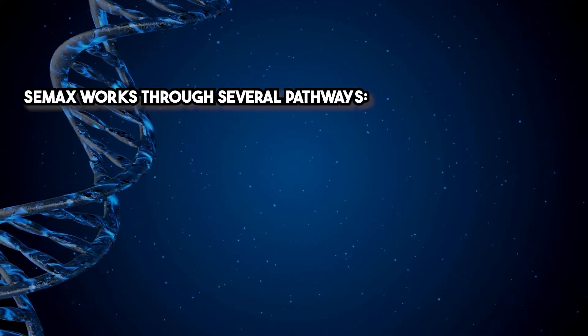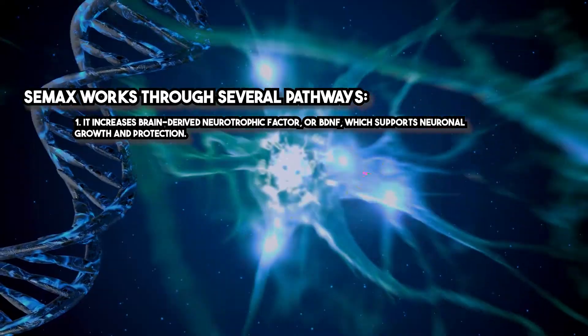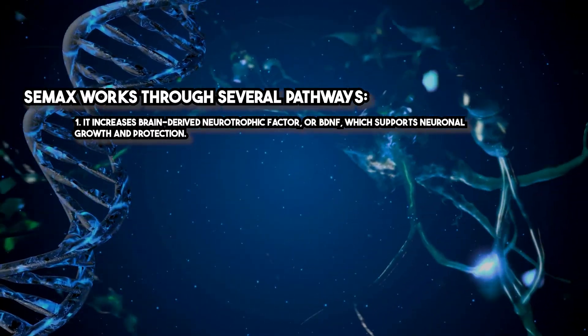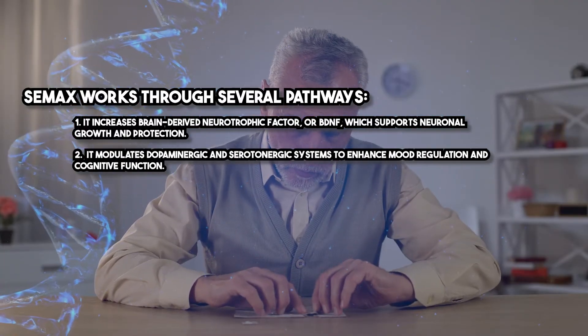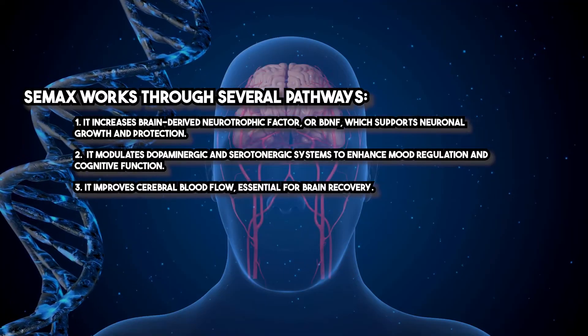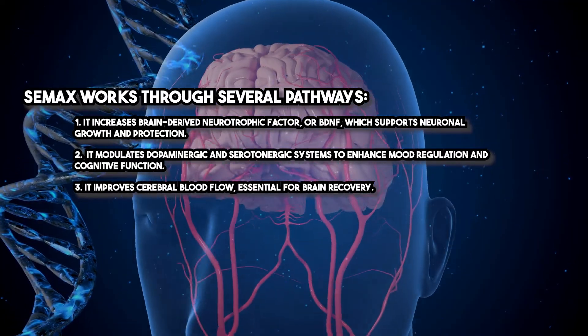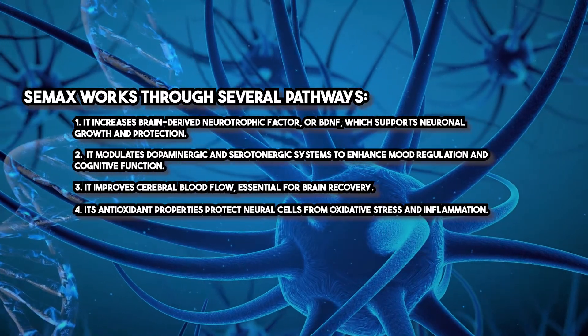Now let's talk mechanisms, because understanding the how is critical for us as clinicians. CMAX works through several pathways. It increases brain-derived neurotrophic factor, or BDNF, which supports neuronal growth and protection. It modulates dopaminergic and serotonergic systems to enhance mood regulation and cognitive function. It improves cerebral blood flow, essential for brain recovery.